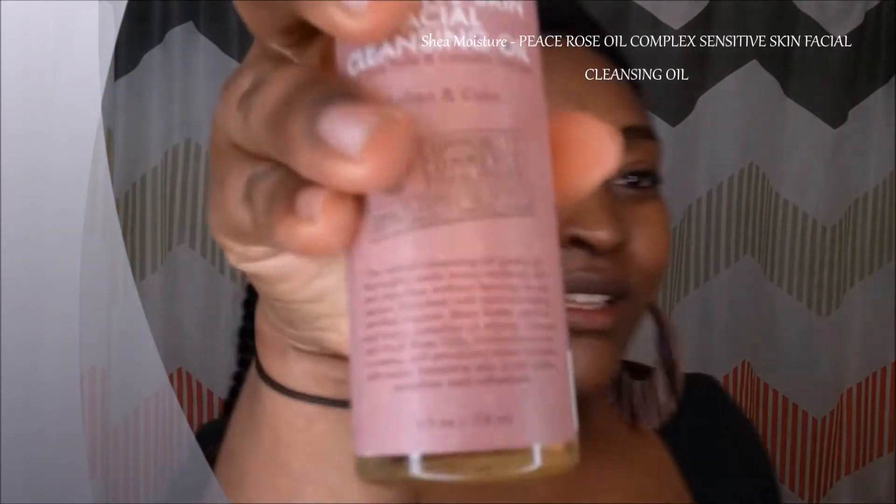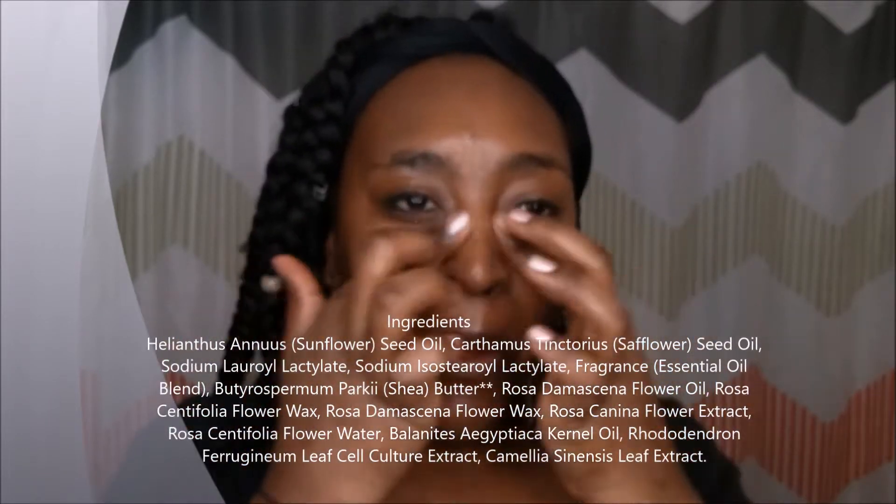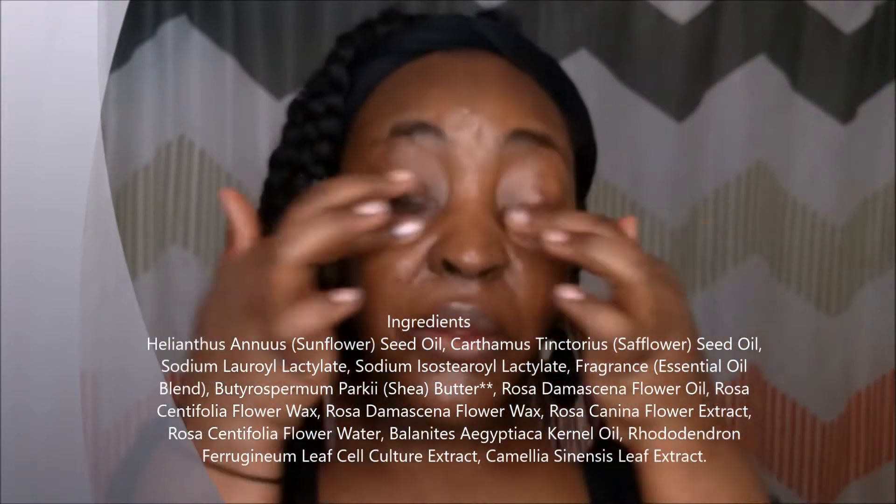After this, I started using a new oil cleanser. I had never used an oil as a cleanser before — I'd been using coconut oil to remove makeup, but never thought of using an oil as an actual cleanser. I picked this up at Walgreens and I kind of like it. It smells like rose water, which I like. The scent isn't overbearing. Here I'm adding a little bit of warm water, as you're supposed to.